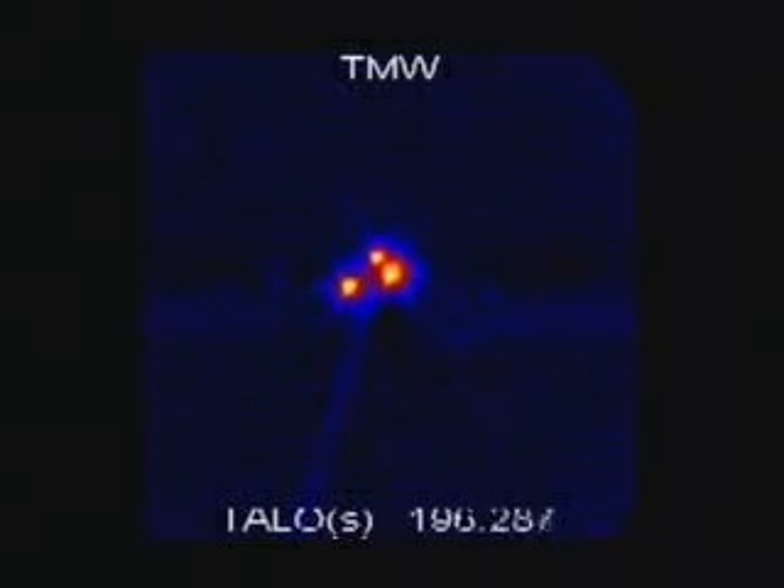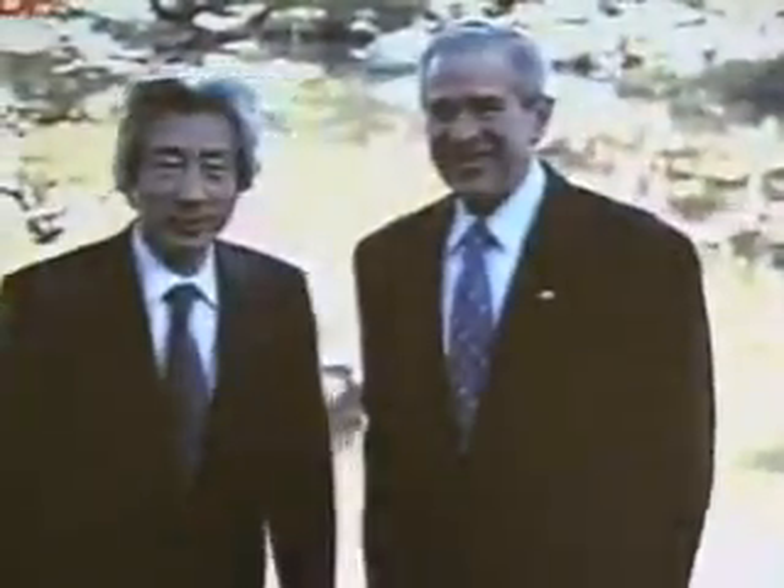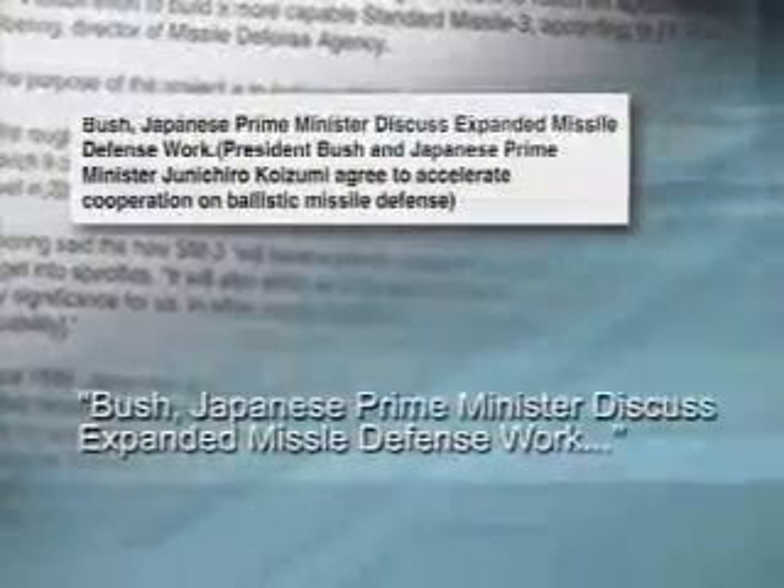All test data showed nominal performance. This proof-of-principle test was a validation of the clamshell nosecone design, and was a culmination of many years of work. The effort began in 1999 with the signing of the Japan-US Cooperative Research, or JCR, Memorandum of Understanding. For Japan, it was a major step towards a missile defense capability. For the U.S., it was a major step towards international cooperation in missile defense.